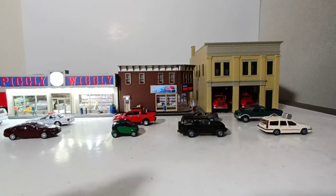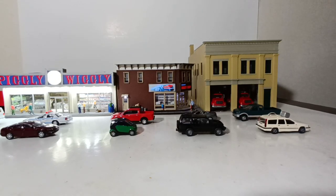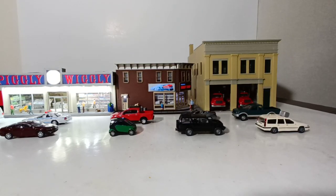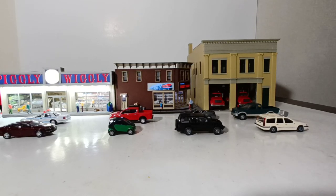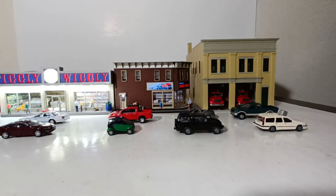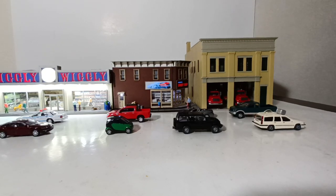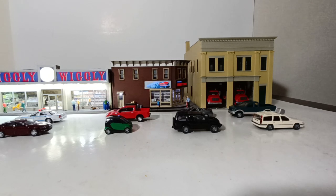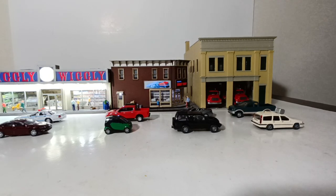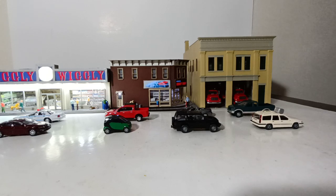Welcome collectors and model enthusiasts. Thank you for joining me for part 16 of the HO files. This video covers my second street display on the layout, which is a series of three buildings put together along with some vehicles, people, and assorted scenery to make it come alive. On my layout I have five main streets in the city center, and this is one of them. We have two Menards buildings and one Walther's Cornerstone building. We'll go over each of the vehicles first, then take a closer look at the three buildings.